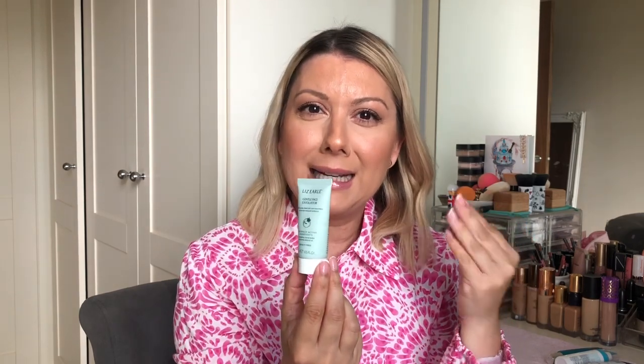I also picked up a gentle exfoliator. It's lovely — soft but granulated, really smoothing, it made my skin feel really soft and I really liked it. I'm quite nostalgic about Liz Earle actually. The smell of this I just love. I remember having a facial with them once and it was like the best facial ever. It's such a shame that good businesses get taken over by conglomerates.